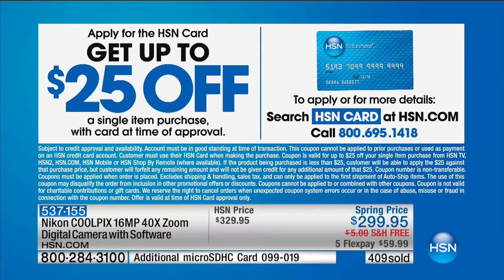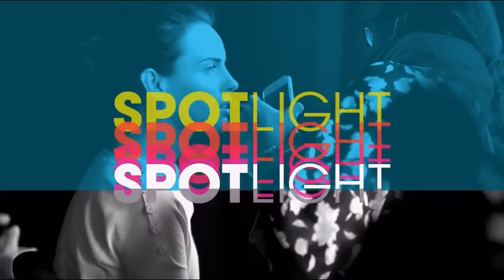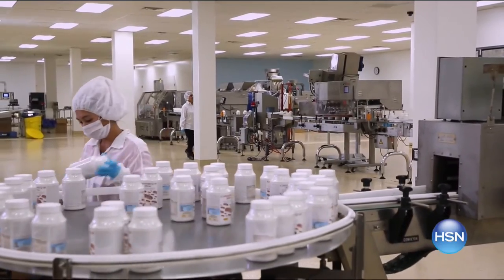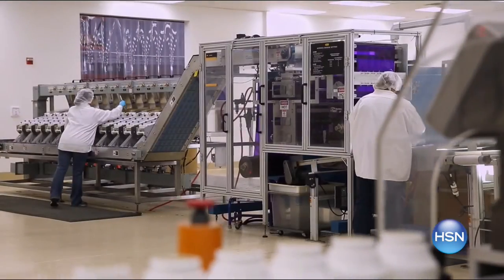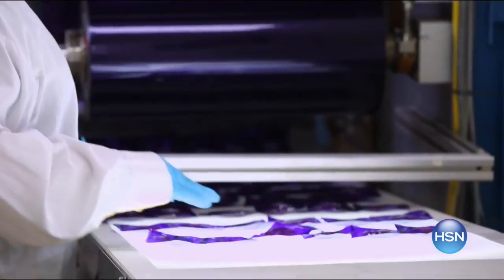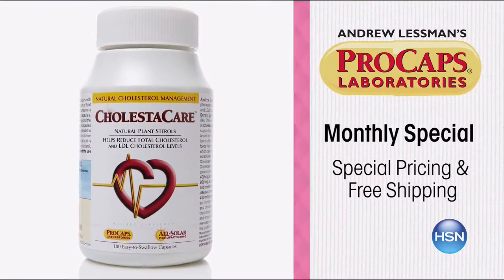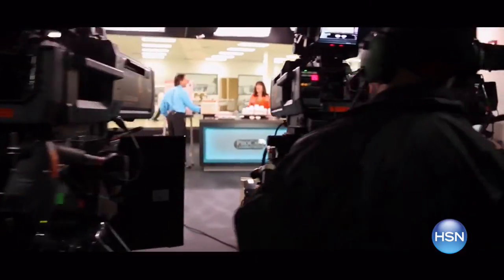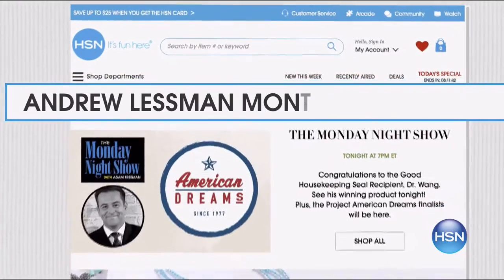If you want to save some money, you can save more with our HSN credit card. If you apply tonight and get approved, you can take $25 off your first single item purchase. To apply, call 1-800-695-1418. We are 10 minutes away from our brand new HP Today Special. Stay with us. Andrew Lessman's ProCaps Labs is committed to delivering pure and additive-free, highly effective nutritional supplements. Shop his new monthly special with free shipping and special pricing. This month, help reduce your total and LDL cholesterol levels with Cholesticare, Ultimate Oatmeal and Ultimate Oat Bran. Search Andrew Lessman monthly special on HSN.com.